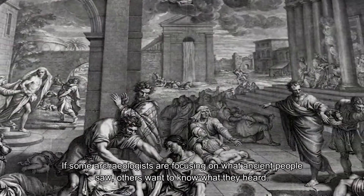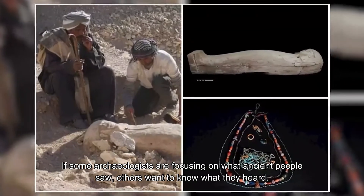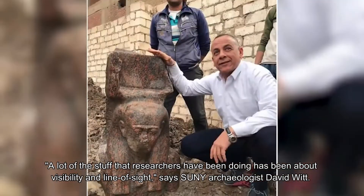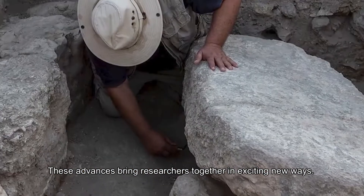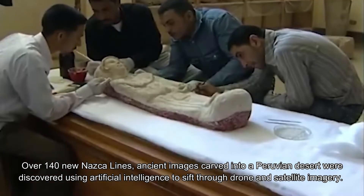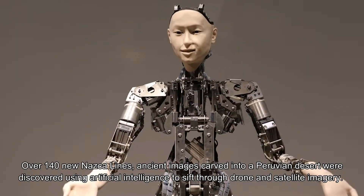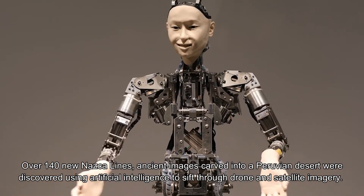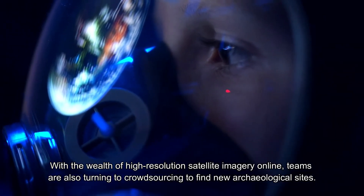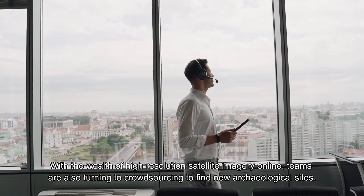If some archaeologists are focusing on what ancient people saw, others want to know what they heard. A lot of the research has been about visibility and line of sight, says archaeologist David Witt, but these advances bring researchers together in exciting new ways. Over 140 new Nazca lines — ancient images carved into a Peruvian desert — were discovered using artificial intelligence to sift through drone and satellite imagery. With the wealth of high-resolution satellite imagery online, teams are also turning to crowdsourcing to find new archaeological sites.